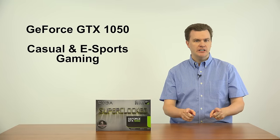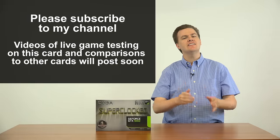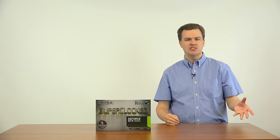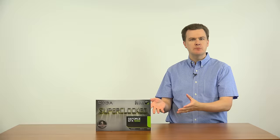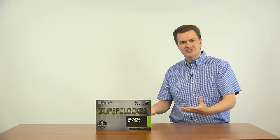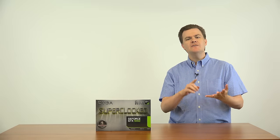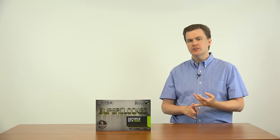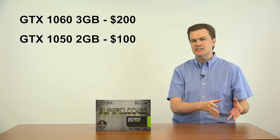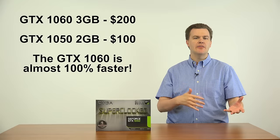There will be upcoming benchmark videos on both groups of games. If you are not subscribed to my channel, please click the button beneath the video to subscribe. I will show at what settings you can play the big budget titles. Battlefield 1 will play on this card, just not at ultra detail and not at 1080p. So are you willing to make that compromise? If you have the computer and the money for a 1060, you'll get a much better experience in a game like Battlefield 1. A 1060 is about $200 and this is about $100, but you're getting almost twice the performance.